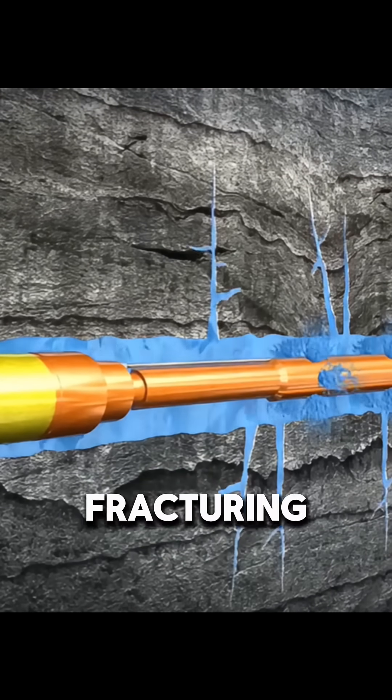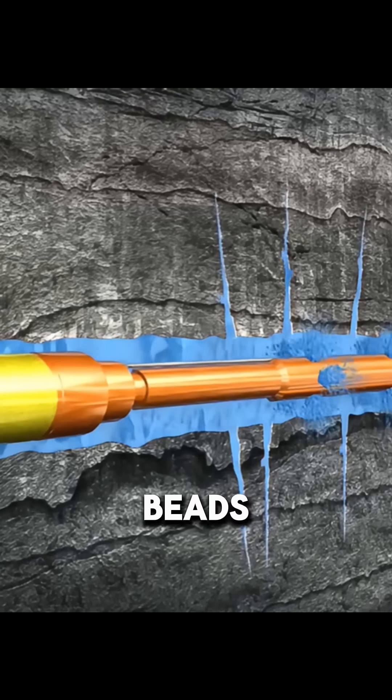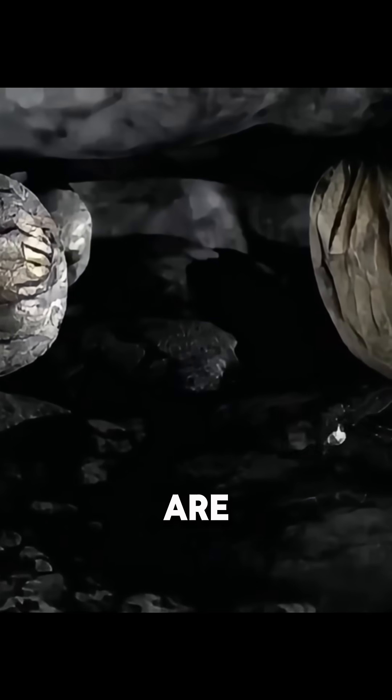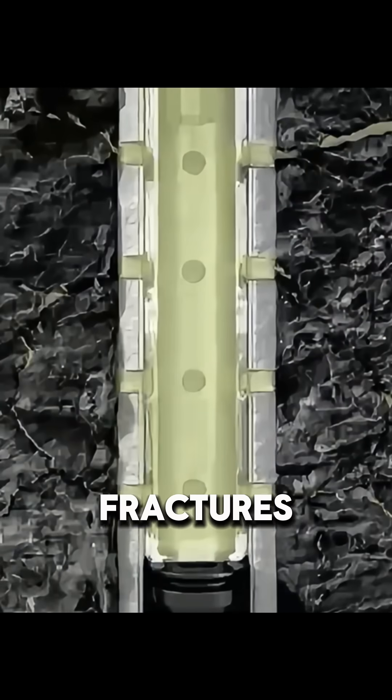Next, they pump in fracturing fluid — water, chemicals, and tiny ceramic beads. Under very high pressure, this fluid cracks the tight shale open, creating lots of new fractures. The ceramic beads are pushed into the cracks and keep them propped open. Now, the oil in the rock can flow through these fractures into the well.